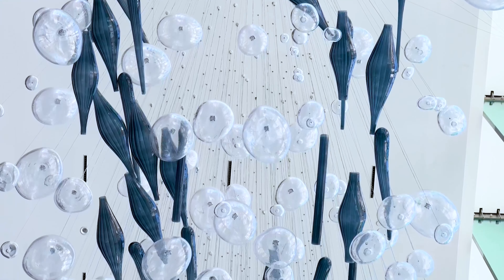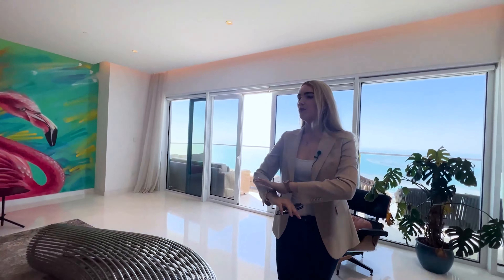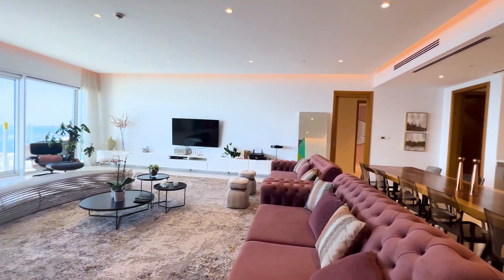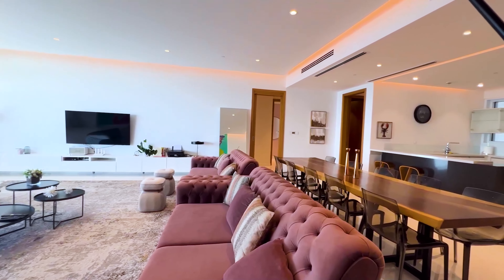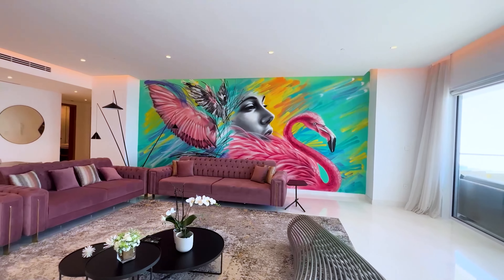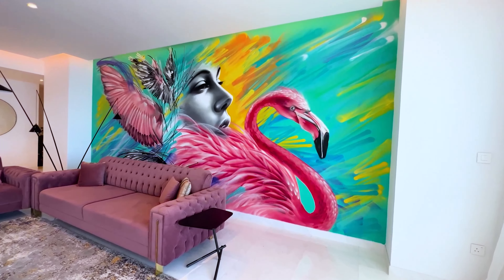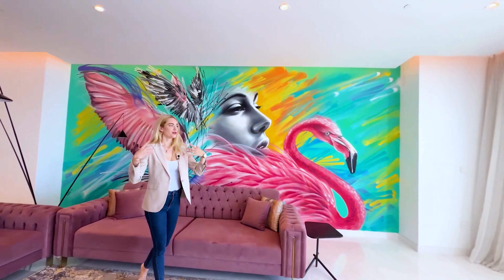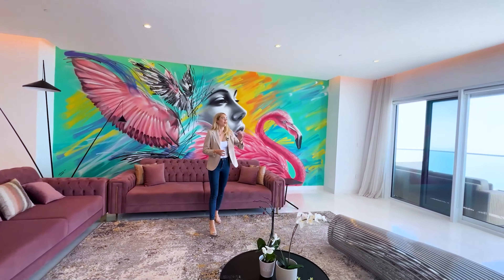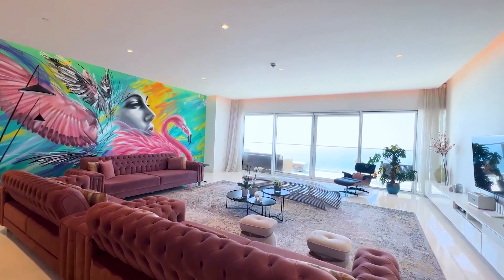Since we started from the balcony, we will enter through here and come immediately into this beautiful spacious living room where we have our violet color couches in a fabric texture. We see this painting here — it's very unique. We have the face of a lady with wings and a pink flamingo, which brings the vibe of the sea scenery beautifully together. It's perfect for a family or a tourist.